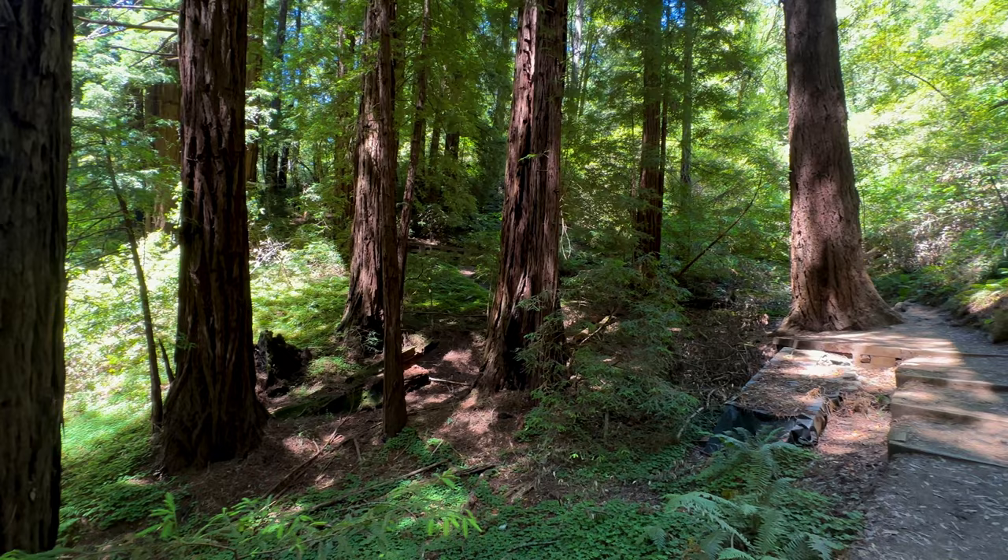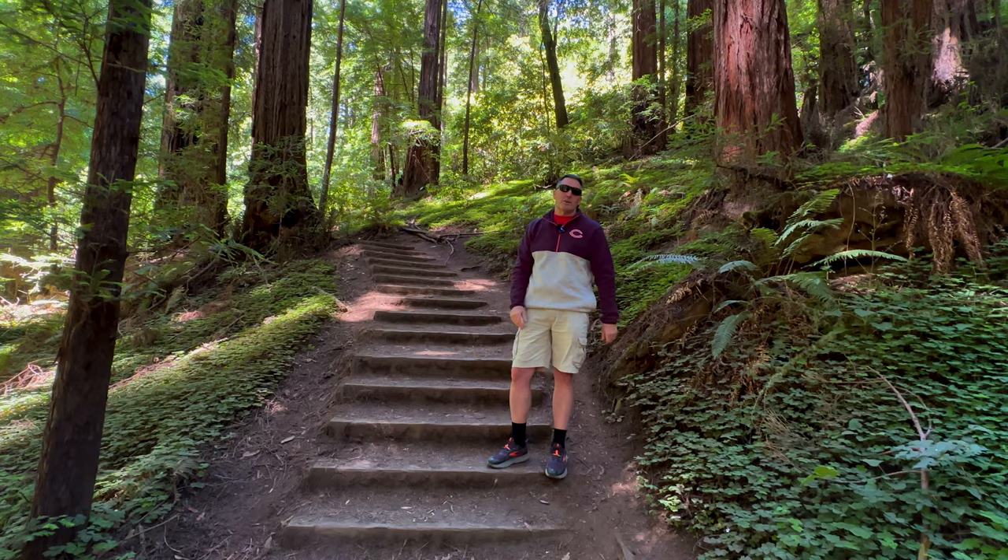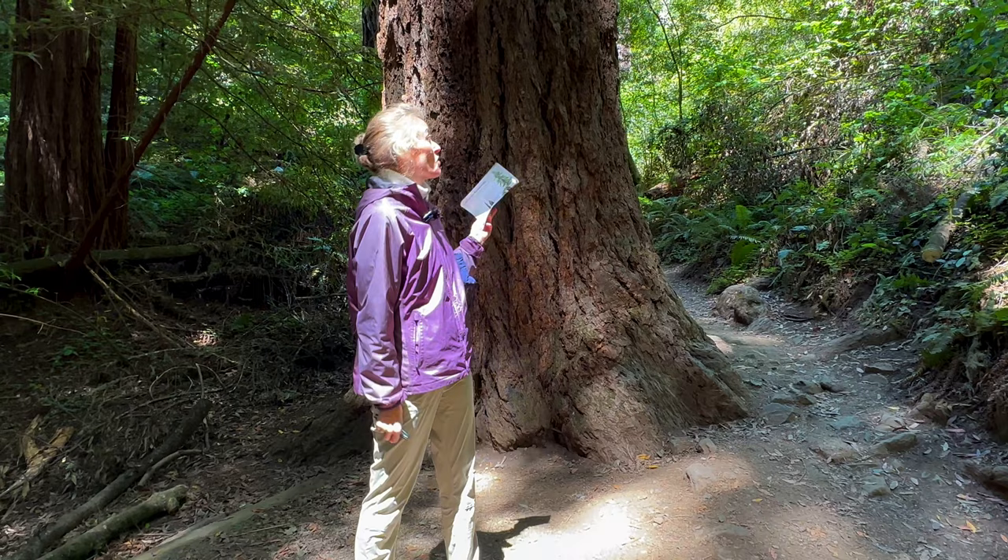The main trail at the park is the Redwood Creek Trail, but there are spur trails that go off it. This is the Canopy View Trail — you can see it goes deeper into the woods. If you're looking for an opportunity to get away from the crowds, that's something you might want to consider.